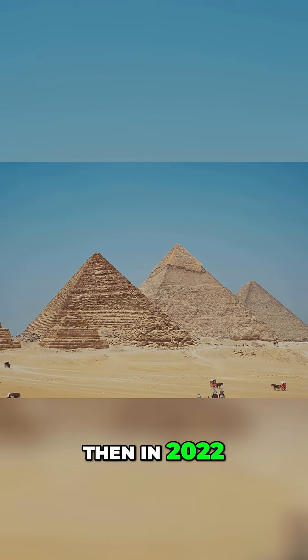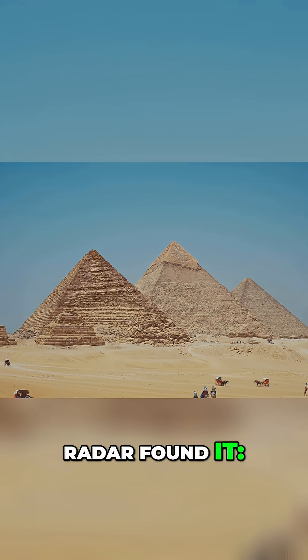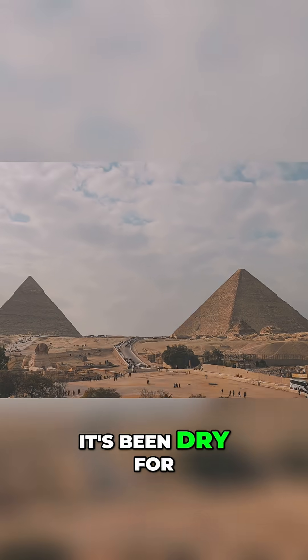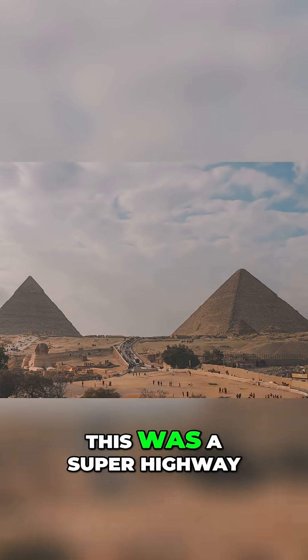Then in 2022, a team scanning beneath the desert with ground-penetrating radar found it — a buried branch of the Nile River that ran right next to the pyramids. It's been dry for thousands of years, but during the Old Kingdom, this was a superhighway.